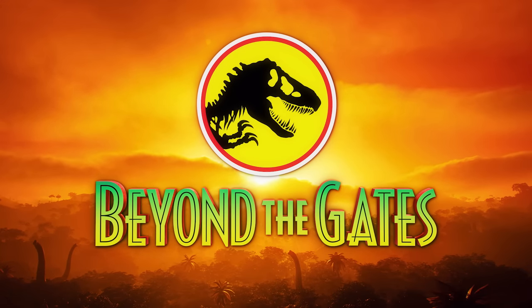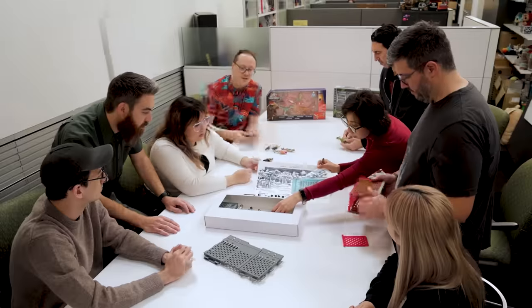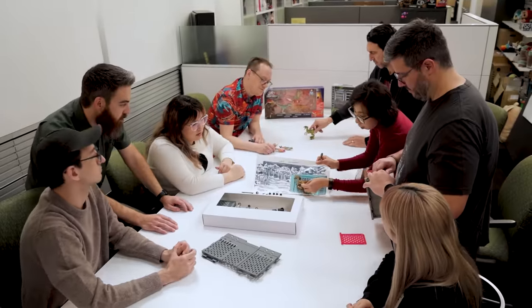Welcome back to Beyond the Gates. Today we're taking a look at two all-new Legacy Collection sets exclusive to Target, based upon scenes from the original Jurassic Park plus its sequel, The Lost World. These really are must-haves for any collector. Mattel's Raphael Ben Cosme has returned to take us behind the scenes. Stay tuned until the very end to learn how you can win amazing prizes to celebrate Jurassic Park's 30th anniversary.